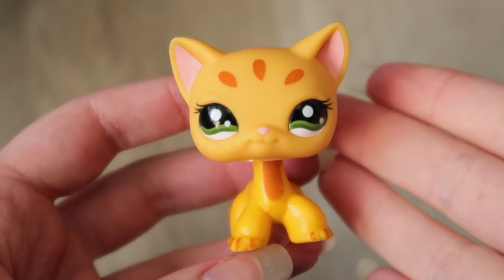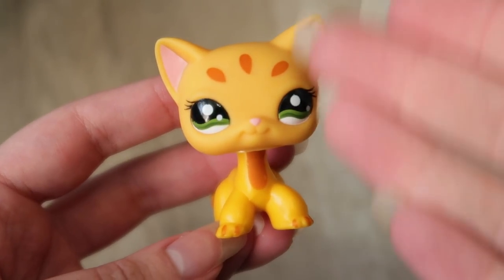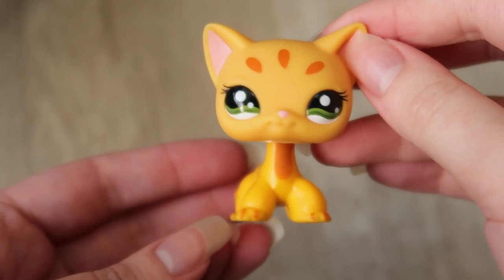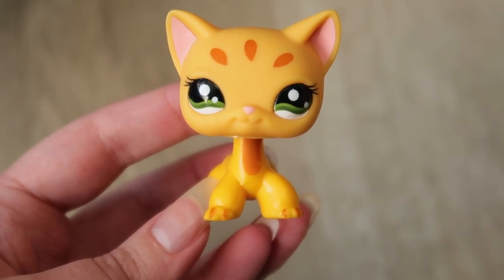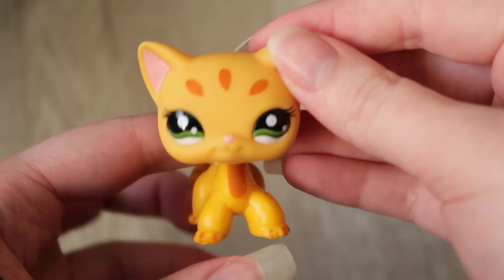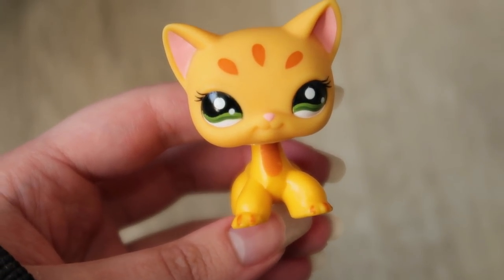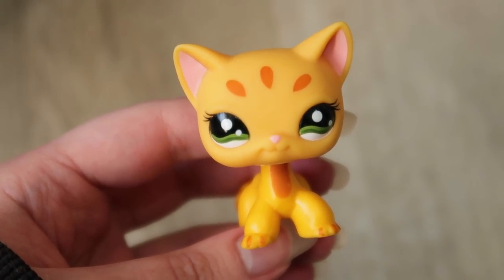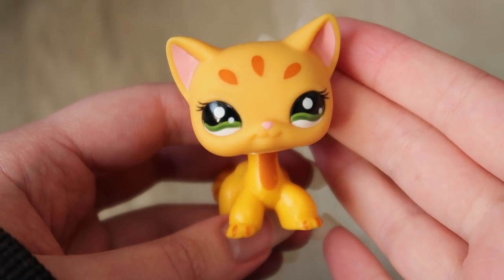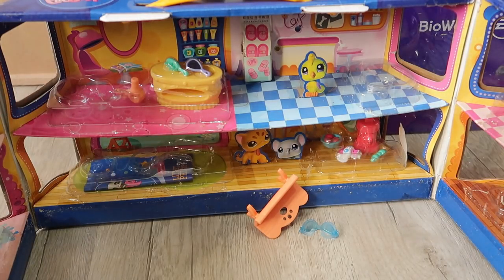I saved the best for last — the short head cat, which was probably the main reason a lot of people bought this set back in the day. The color is beautiful. Hasbro made a bunch of orange short head cats, but this one — I just love it. I love the dark orange used for the paws, chest, and head, and the green they used on the eyes. I think this is a very simple but very underrated short head cat. It never gets shown in LPS videos, and when it does there's usually a fake one. She deserves more love — she is beautiful.